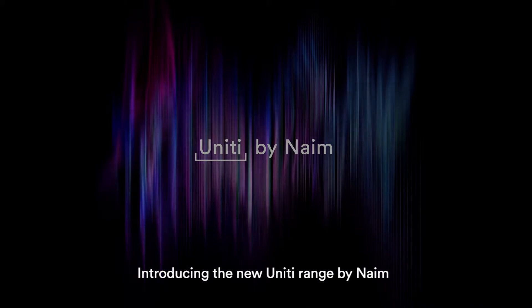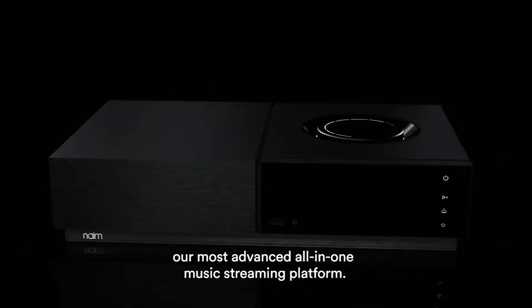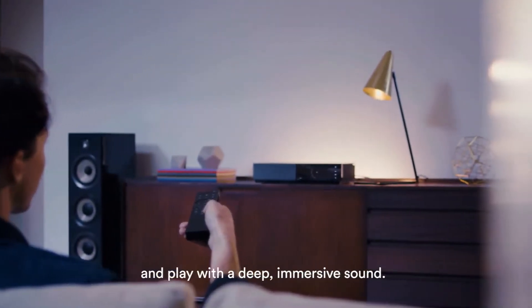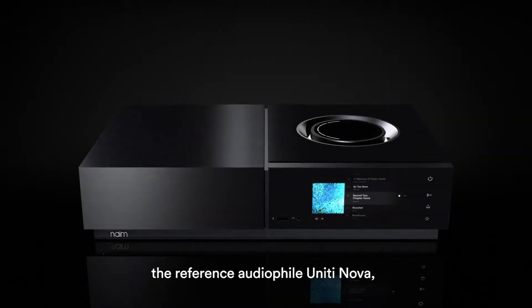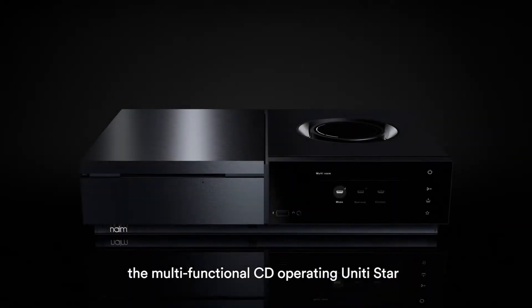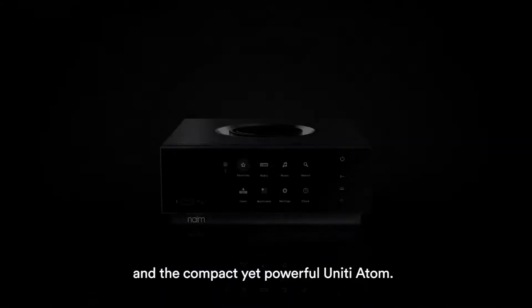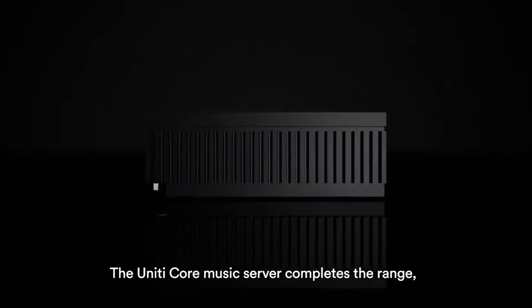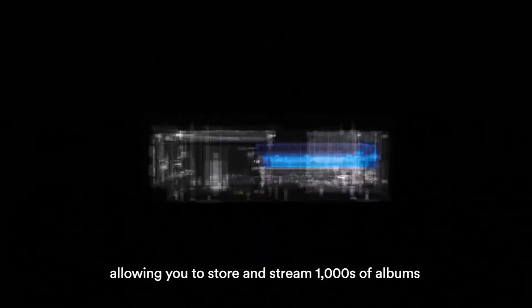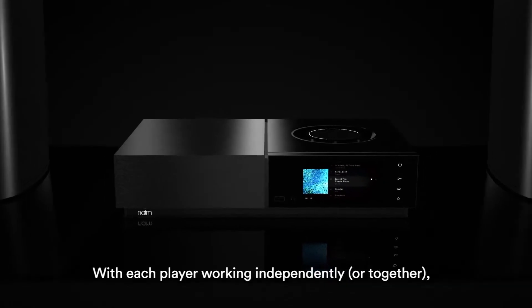Introducing the new Unity range — our most advanced all-in-one music streaming platform. Unity allows you to command all your music in one place and play with a deep, immersive sound. The Unity family consists of three standalone all-in-one players: the reference audiophile Unity Nova, the multifunctional CD-operating Unity Star, and the compact yet powerful Unity Atom. The Unity Core music server completes the range, allowing you to store and stream thousands of albums and back up all your music in one place.